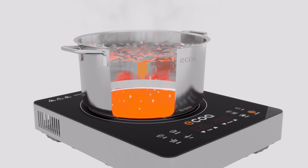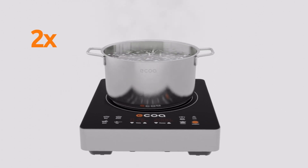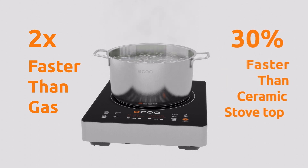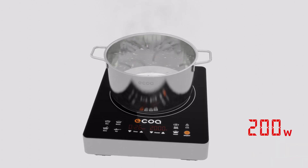One of the main advantages of induction cooking is speed. You can boil water almost twice as fast as gas and 30 percent faster than an electric ceramic stovetop.